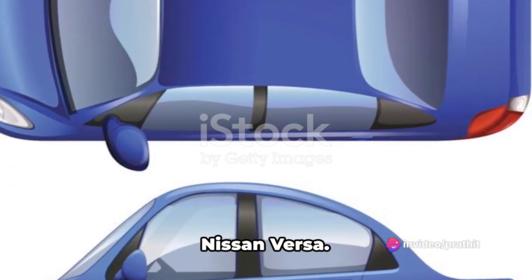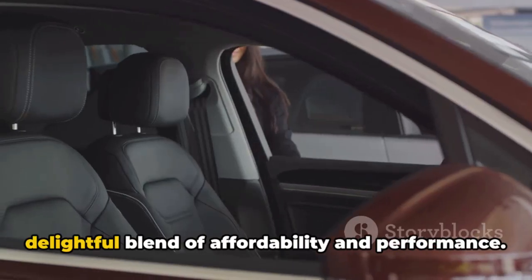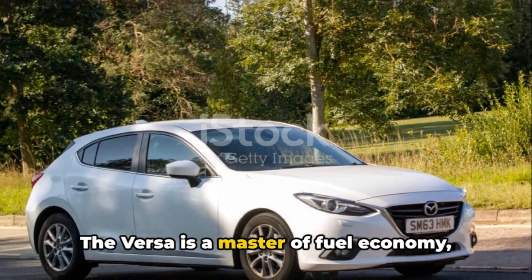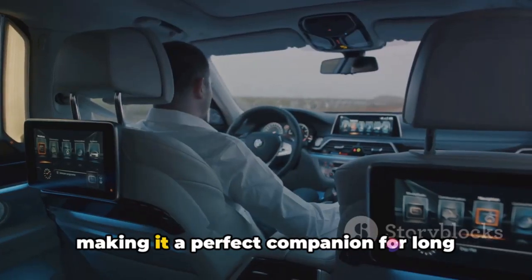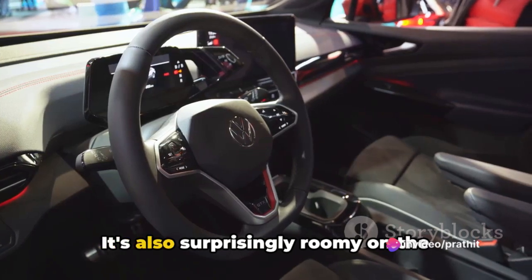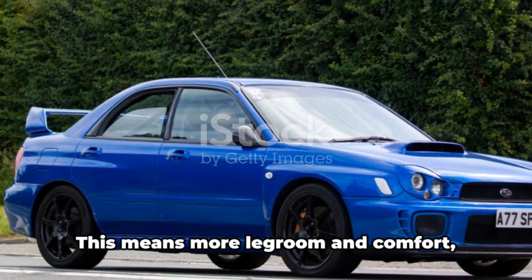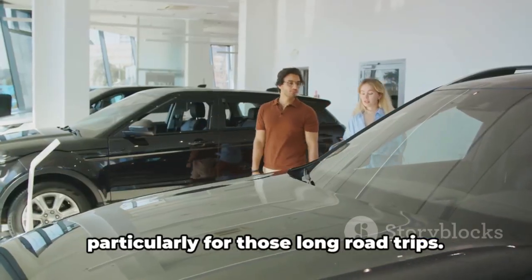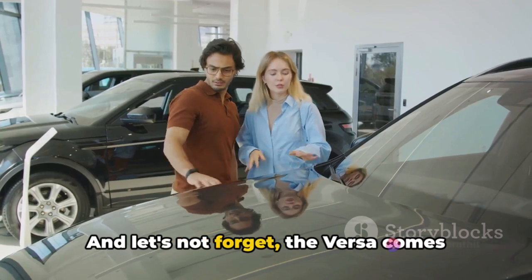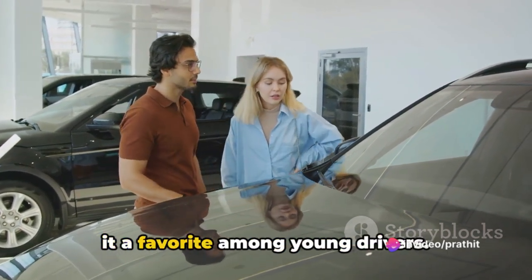Zooming into the top 5, we have the Nissan Versa. This gem of a vehicle serves up a delightful blend of affordability and performance. The Versa is a master of fuel economy, making it a perfect companion for long drives and daily commutes. It's also surprisingly roomy on the inside, defying its compact exterior — meaning more legroom and comfort, particularly for long road trips. And the Versa comes with a budget-friendly price tag, making it a favourite among young drivers.